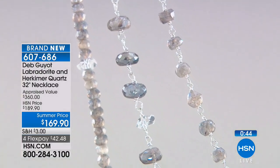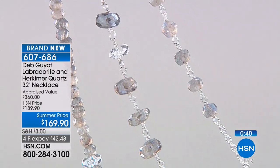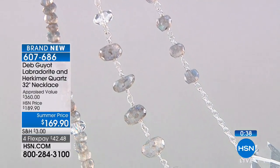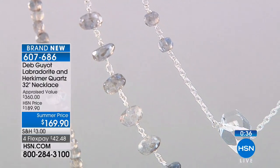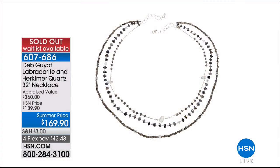We are putting out final call right now. It's item 607-686. There might be 50 women who can still own it before we wrap it up — so I would not hang up. I know you'll be happy. This is what I would call a boutique piece — congratulations and enjoy.